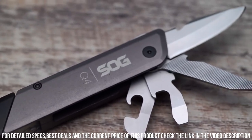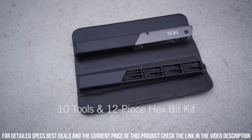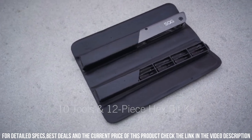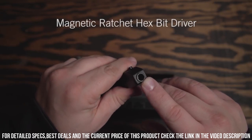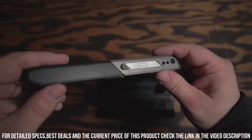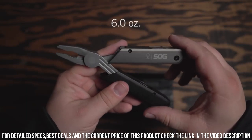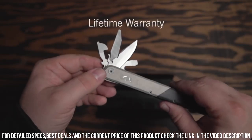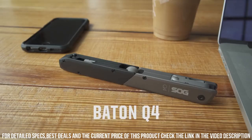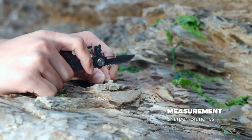With its smooth one-handed operation, you can effortlessly access each tool whenever you need it. Made with high-quality materials and precision engineering, the Baten Key 4 is built to withstand heavy use and provide long-lasting performance. Whether you're working on a DIY project, tackling outdoor adventures, or simply need a reliable tool for everyday tasks, the Baten Key 4 Multi-Tool is the perfect companion to have at your side.